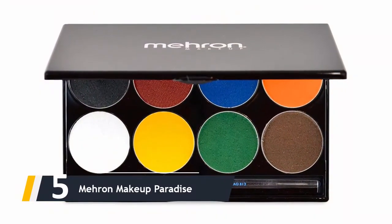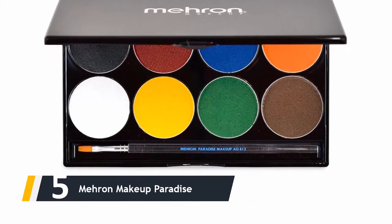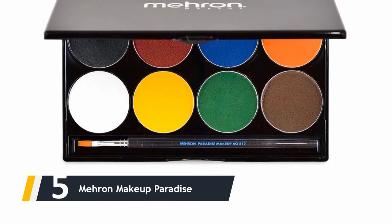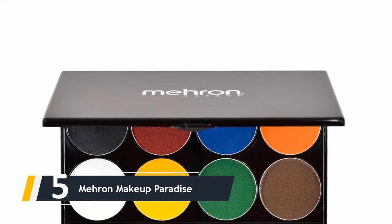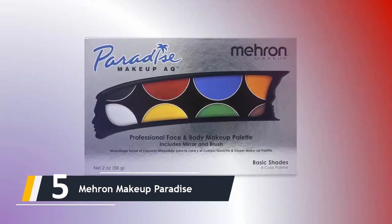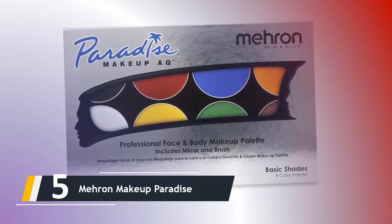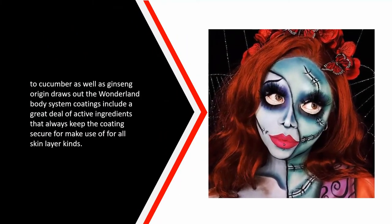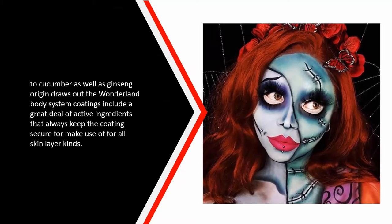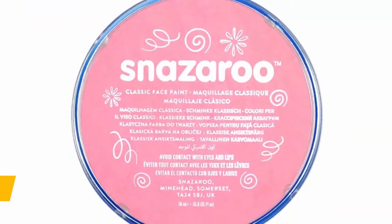Starting our list at number five, we have the Marin Makeup Paradise. Aside from the astonishing finish and resilient toughness, what genuinely excites us about this Marin selection is the ingredients. Each version in the Wonderland collection is comprised of substances found in premium beauty items — from vitamin E oil to cucumber and ginseng root extracts. The Wonderland body coatings include ingredients that keep the coating safe for use for all skin types.